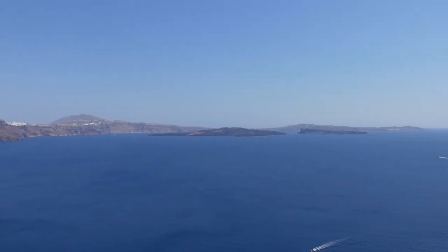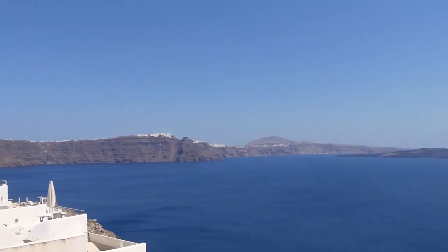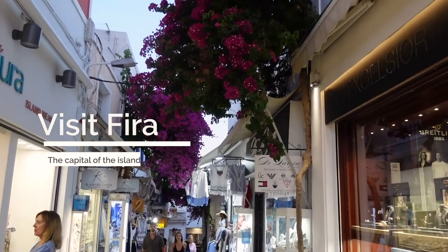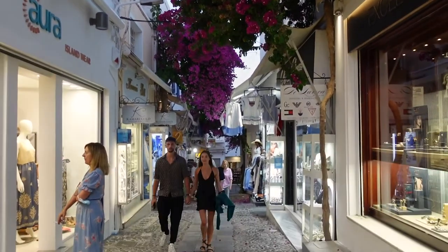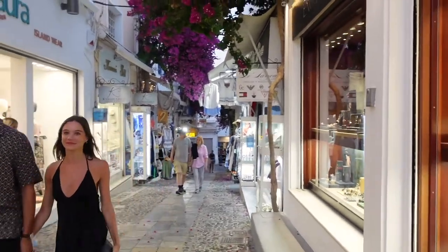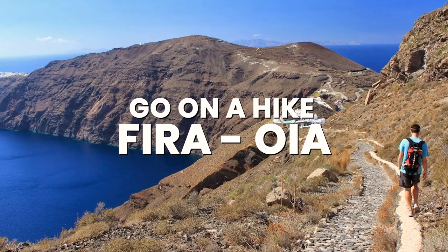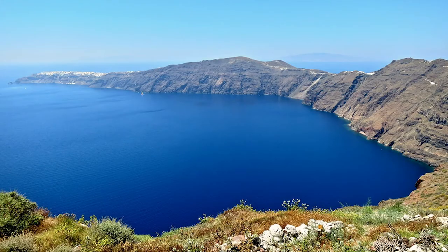Another city to visit is Fira, where I stayed. There you can find the most restaurants, shops, and nightlife. If you visit in spring or autumn, or just love swimming, you can also hike from Fira to Oia and enjoy all those amazing views along the way. One of the reasons this place is so famous is that it overlooks the volcano, also called the caldera, which is right behind me.